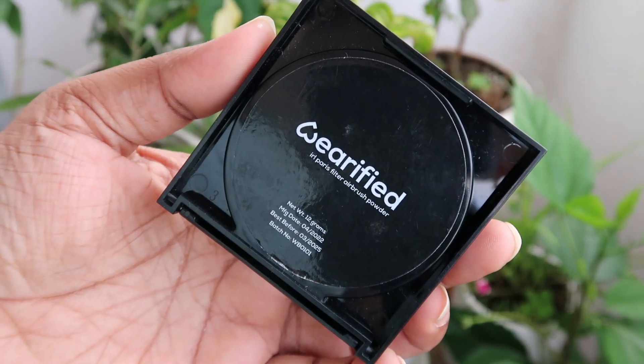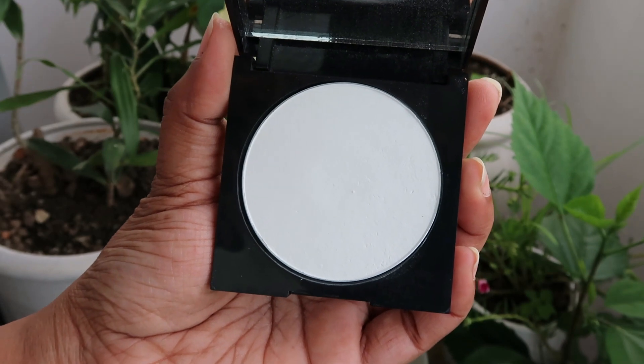If you are combination to oily skin and want a flawless finish, get this powder. You don't really need an additional loose powder because this does the job all by itself — it fixes everything, mattifies the skin, and gives you that airbrush look. The only thing to keep in mind is to apply your highlighter and blush first, and then you can carry this in your bag for touch-ups on restrictive places. A beautiful product by Wearified — started by a content creator who has taken this brand so far.